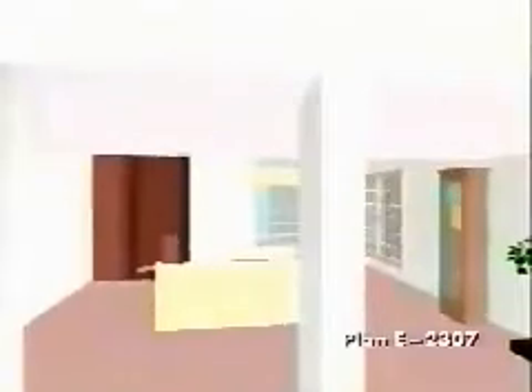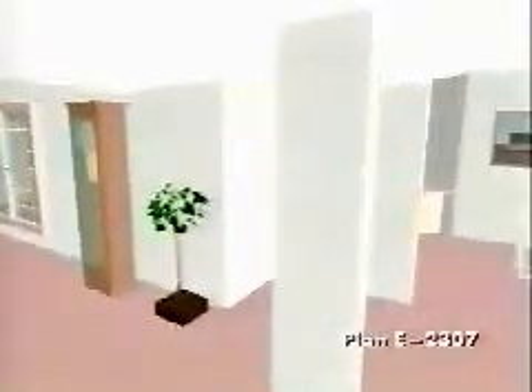Imagine Scarlett descending the grand sweeping staircase — a stunning greeting to your guests in the vaulted foyer. Straight ahead of the foyer is the family gathering room with a corner fireplace and windows overlooking the rear deck.